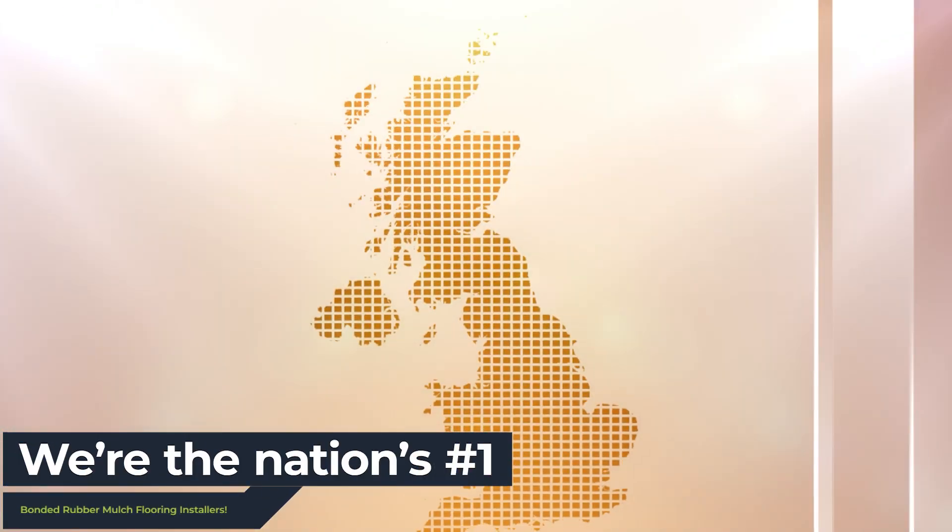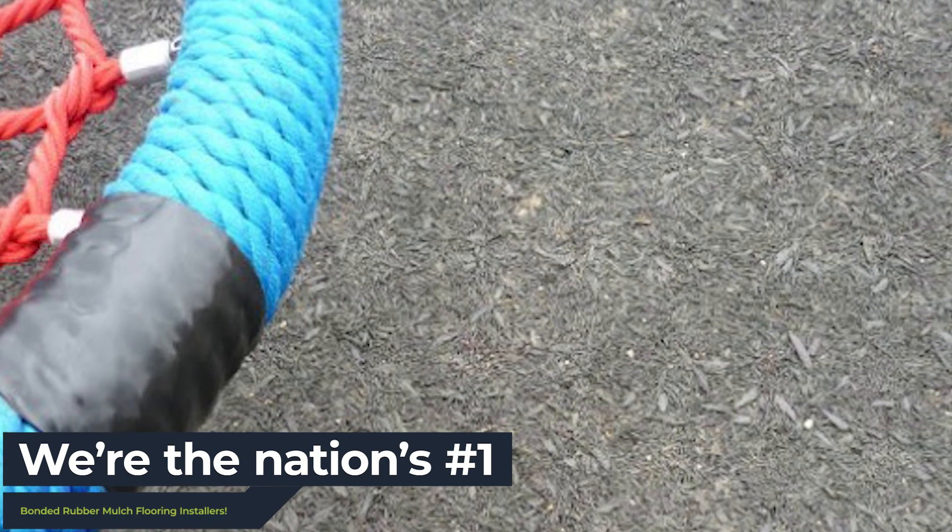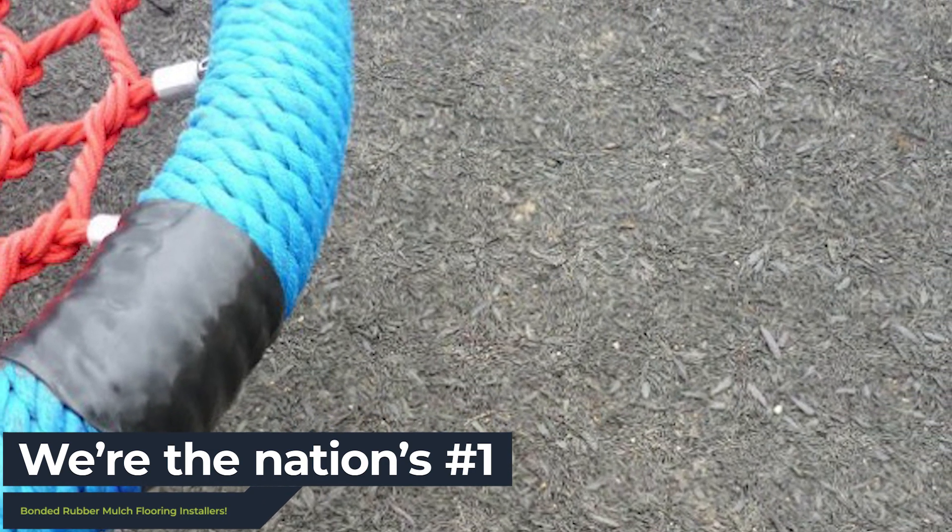Many other rival companies fall short on offering these services nationwide, and struggle to match our quality guarantee when it comes to what we offer. That's why we're different.